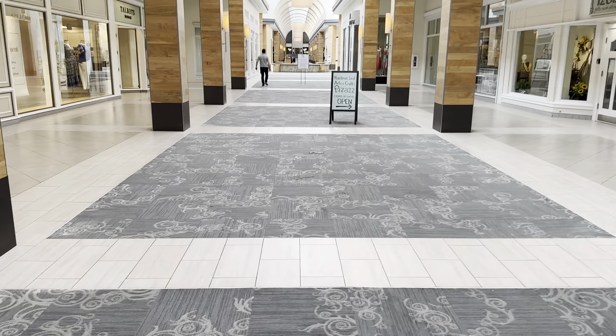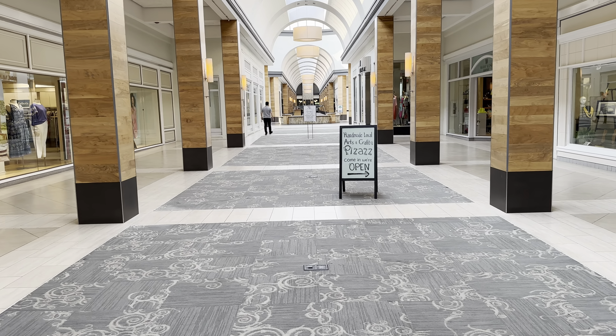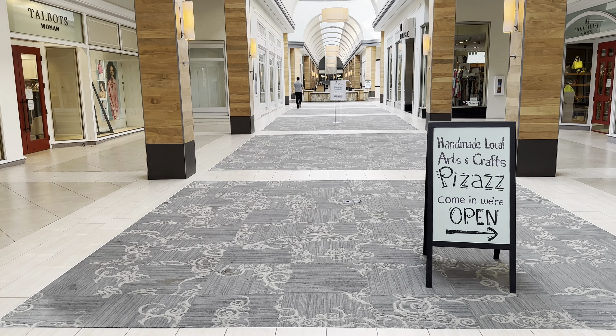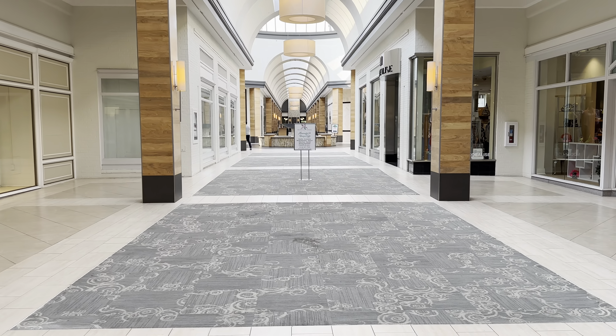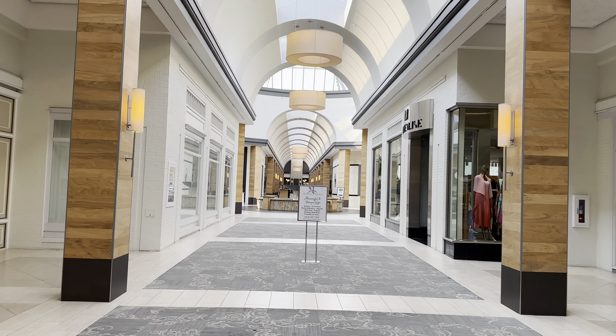So I'm here at Shops at Worthington Place. This is a mall that I honestly did not know existed. I've been past this place so many times and never ever bothered to look. But now I'm glad I found it, and I'm here.